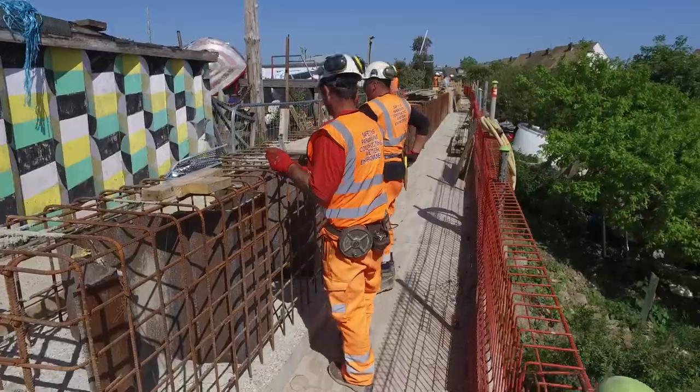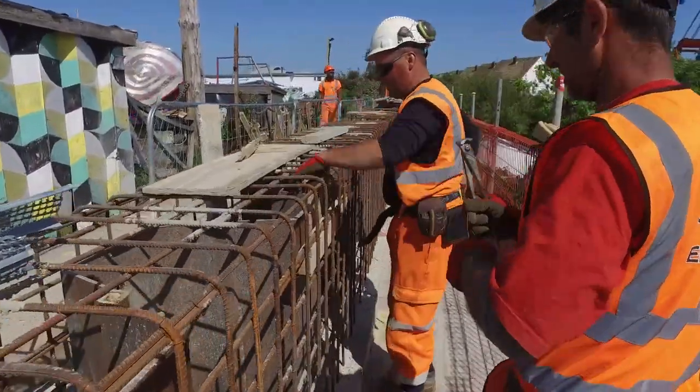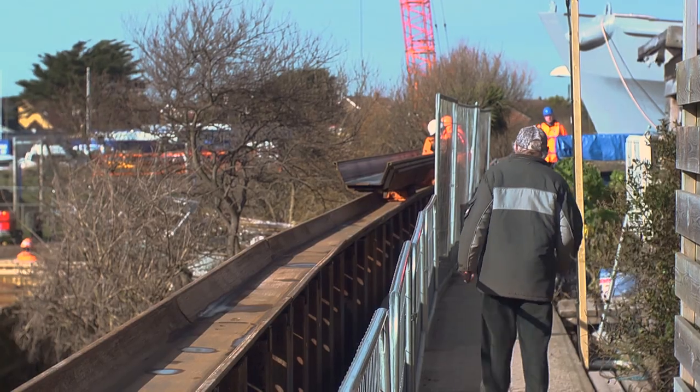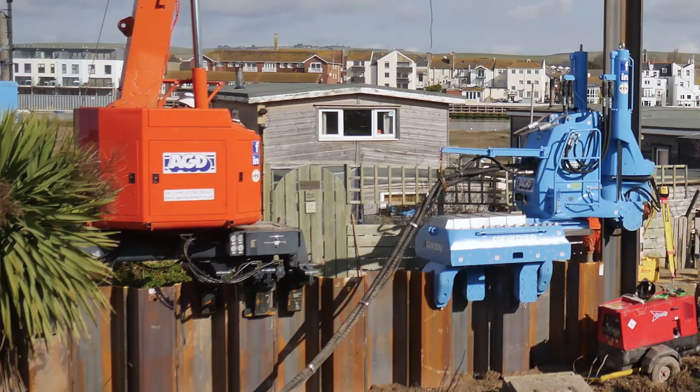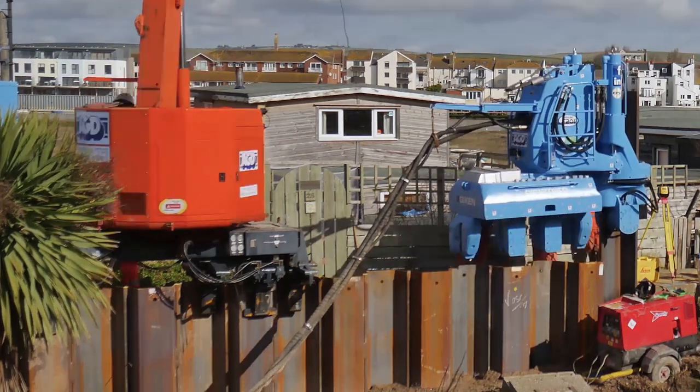W5 was a unique challenge. We needed to construct the new flood defence within two metres of 38 houseboats. We consulted with the residents for over a year to understand their needs, modified the design to minimise disruption and maintain access. The end result is something we are really proud of.